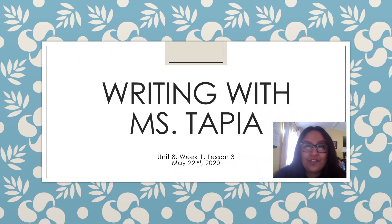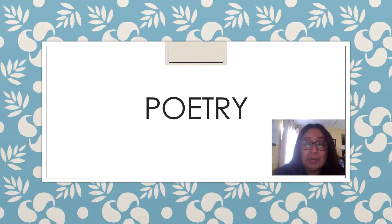Hola, first graders. Happy Friday. I hope that you all have had a wonderful week. Let's go ahead and get started with today's lesson. Remember, you will need your writing journal and a pencil for this lesson. So if you don't have those materials with you right now, go ahead and pause the video. Go grab your things and then press play to continue on with the lesson.